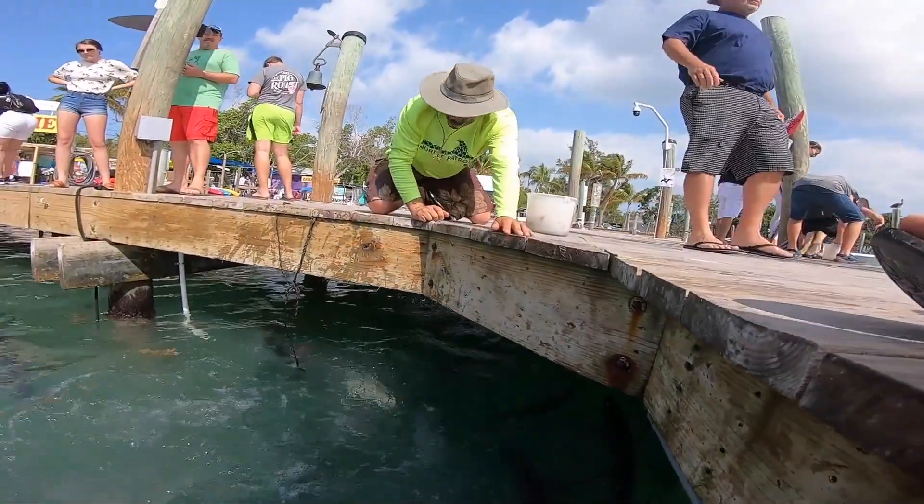These are tarpon coming up and grabbing fish. This is Robbie's Pier. It's famous — you can feed the tarpon and they're like six-foot tarpon coming up.